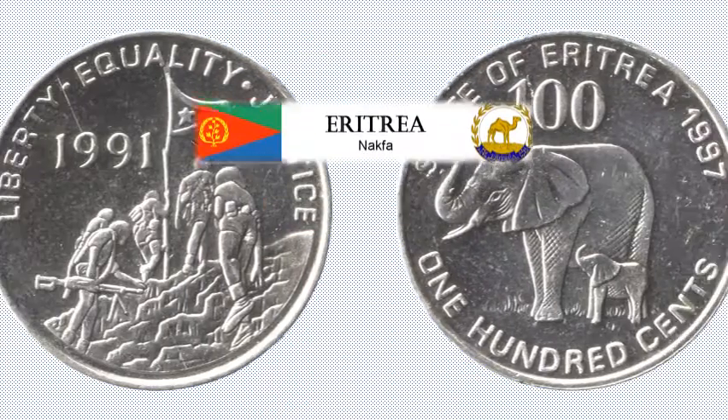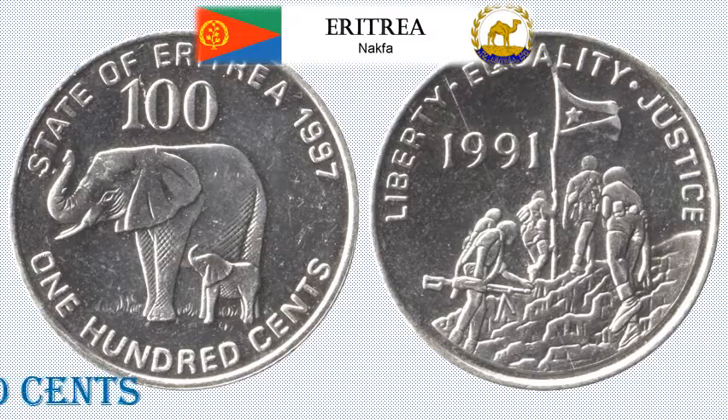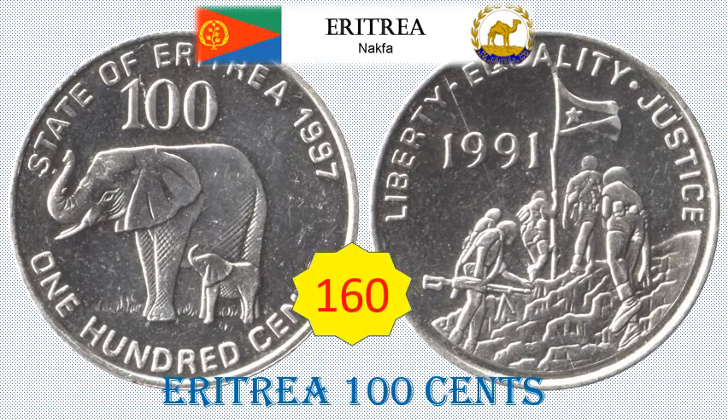Eritrea 100 Cents Standard Circulation Coin. 10.3 grams, Nickel clad steel, 27 mm diameter. Obverse: Elephant with calf facing left. Reverse: Soldiers with flag. Approximate catalogue value: rupees 116.